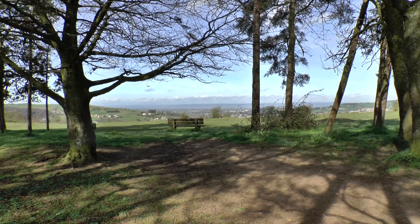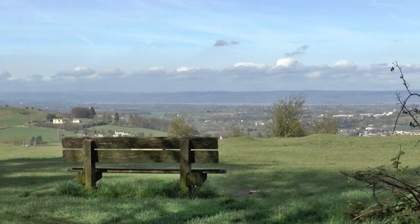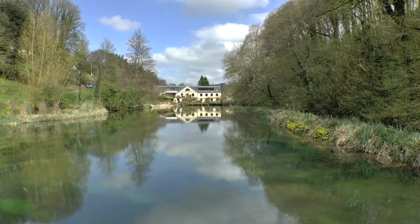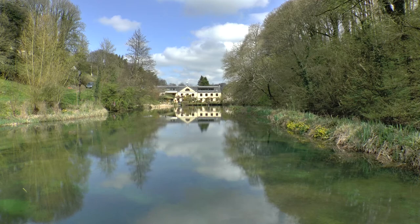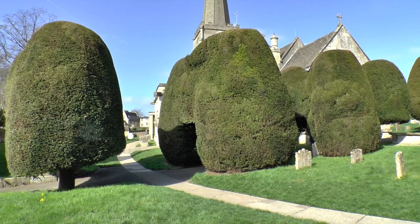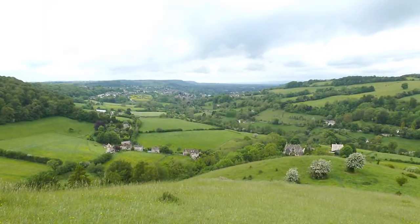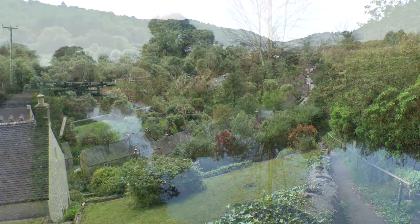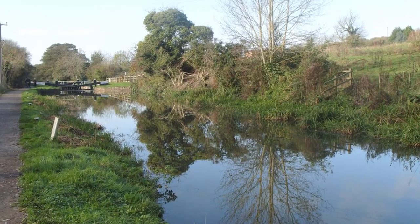Nearby beauty spots: Rodborough Common and the Five Valleys, Nailsworth Valley and the Ruskin Mill, Painswick Valley and wonderful topiary, Slad Valley with its literary associations, the Golden Valley and the donkeys, Ryeford Valley with the canal.